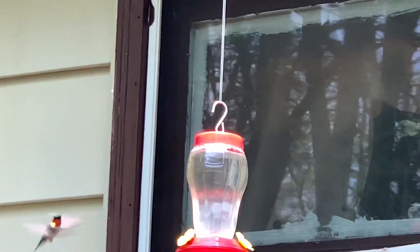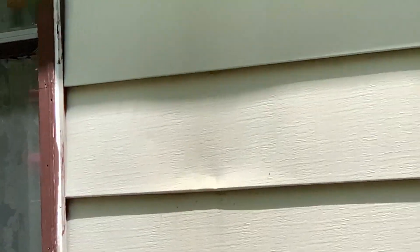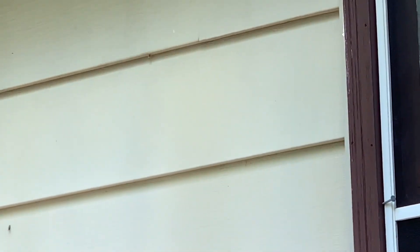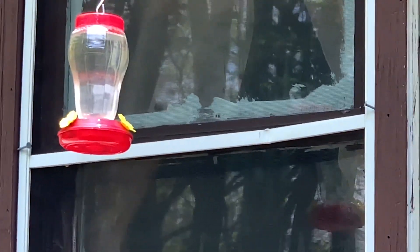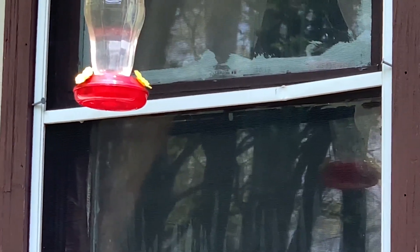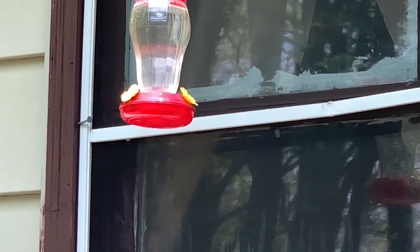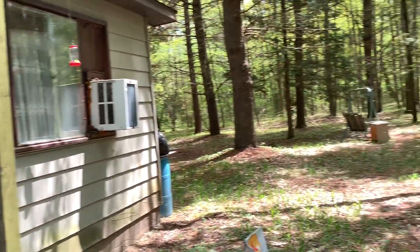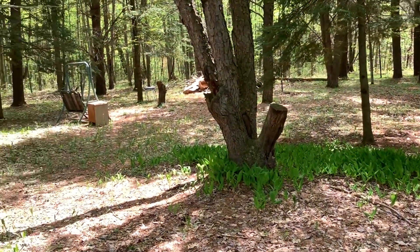Hummingbird! Do you see her? Ruby-throated. They've been going like crazy this year. I'm so close to her — she didn't even act like she cared I was here. I guess the bright colored ones are the males. Stand here a minute, see if she comes back. I have four hummingbird feeders and they hit them pretty good. I love hummingbirds.